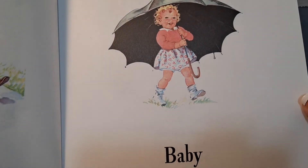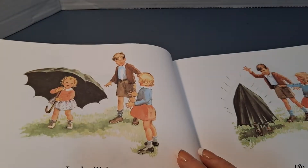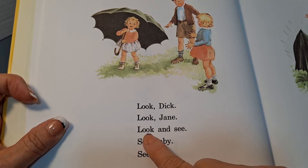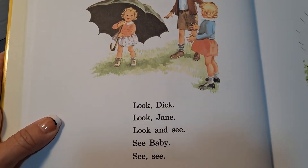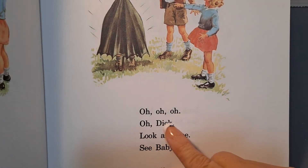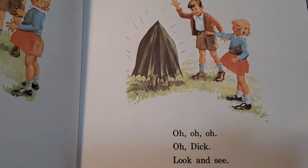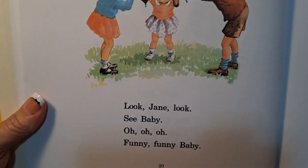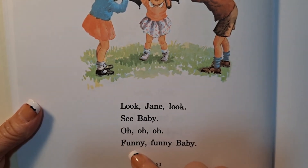Baby. Look, Dick. Look, Jane. Look and see. See, baby. Oh, oh, oh. Oh, oh, Dick. Look and see. See, baby. Look, Jane. Look. See, baby. Oh, oh, oh. Funny, funny, baby.